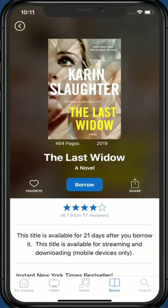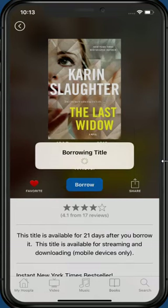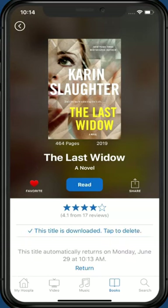On the book details screen, you can favorite the book by tapping the heart icon — this saves the book for you to read later. You can check out the book by tapping the blue Borrow button. Be sure it is a title you are ready to read now, as you do have a limit of 10 titles per month. Once you tap the blue Borrow button, Hoopla will ask you to confirm your choice. Book and e-audiobook titles check out for 21 days. Tap Borrow to confirm your choice. The book will download to your device and is ready to read. Tap the blue Read button to open the title.